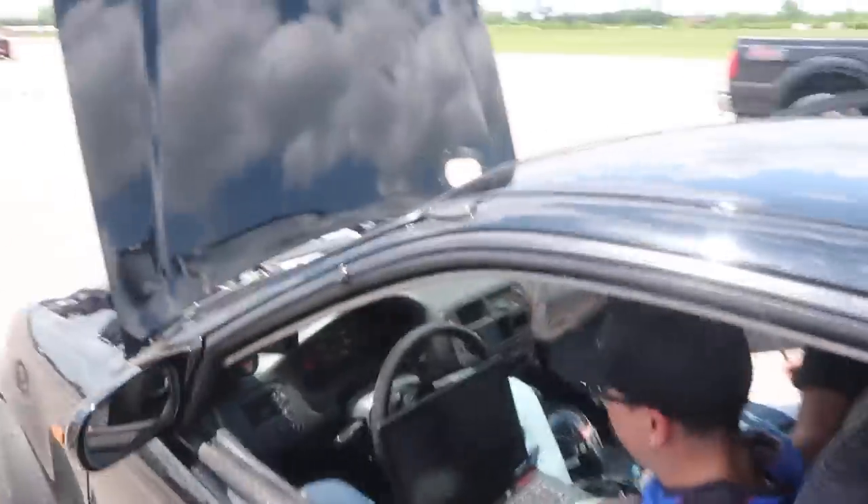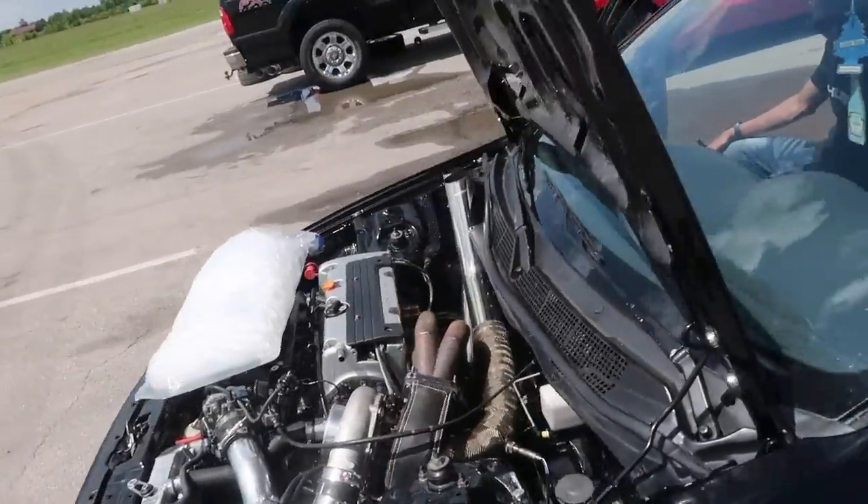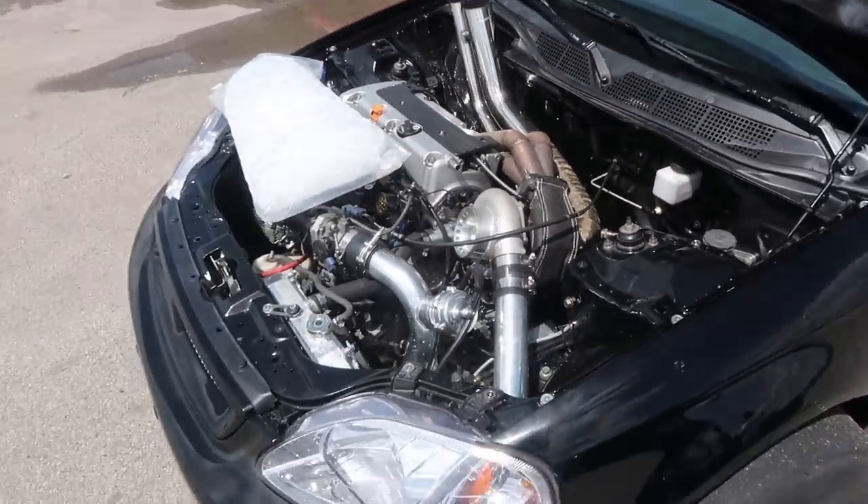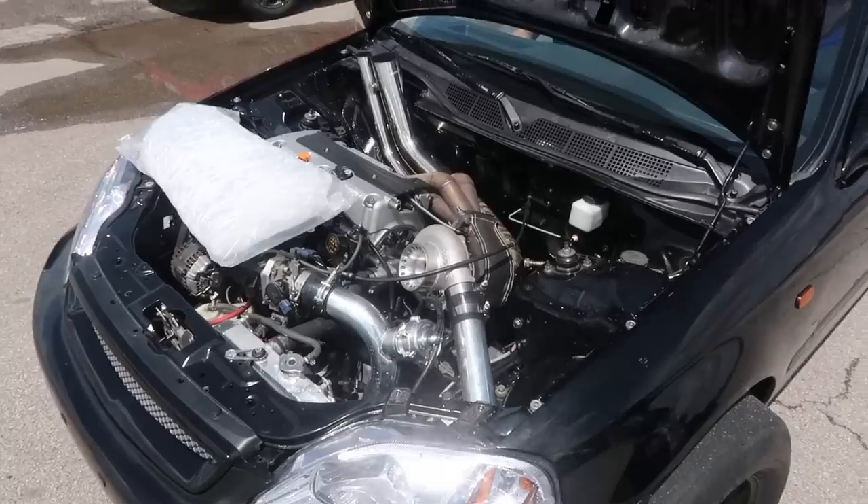Turned it up just a little bit — added a pound of boost. Making some modifications to the short track, cooling it down for another pass. This will be the last pass of the day, so hopefully we can knock one out right here.